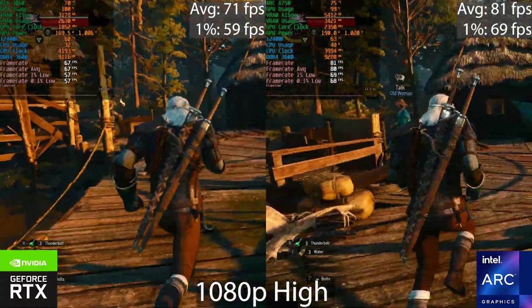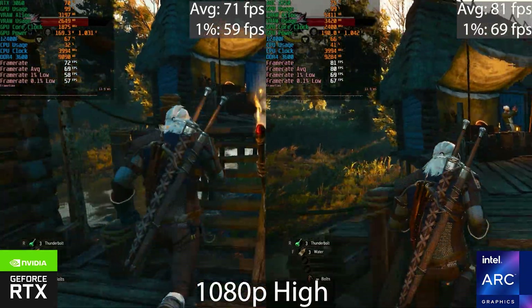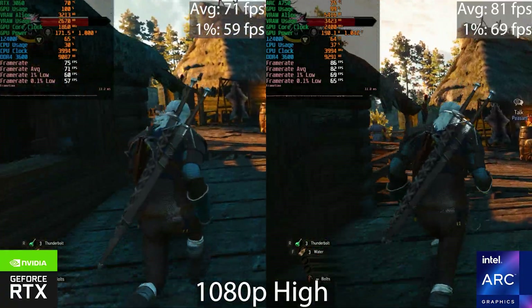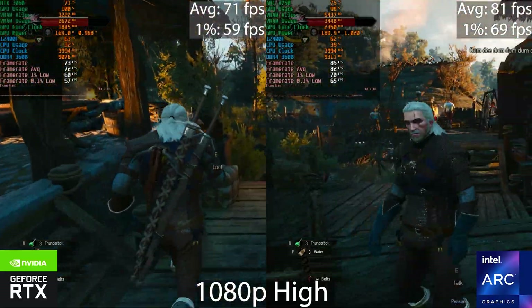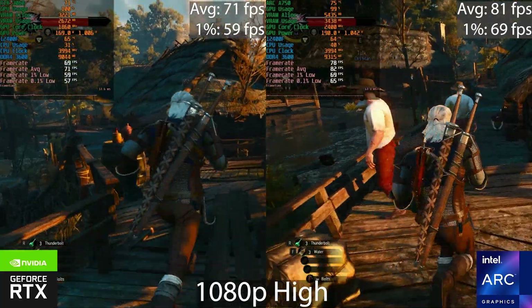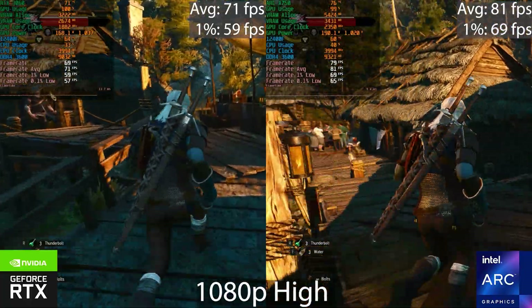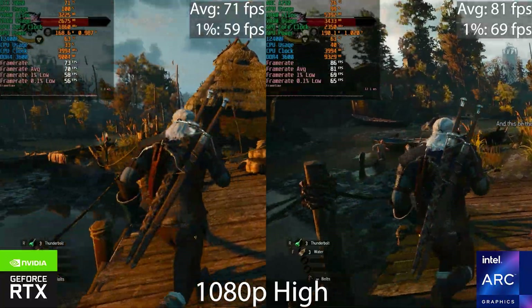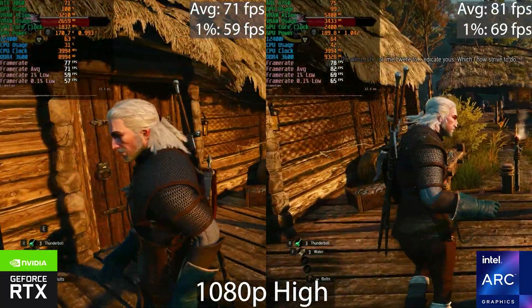Moving on to The Witcher 3 Next Gen in DX12 mode — the Intel Arc GPU is again around 10 to 15% faster than the 3060, and both scored respectable results, maintaining 60 FPS. This is a pretty demanding area, but I avoided the largest cities where we become CPU-bound in some areas, to focus on GPU performance.